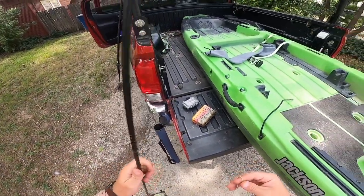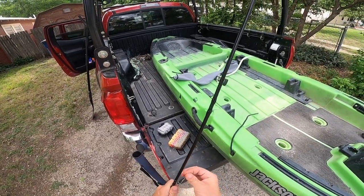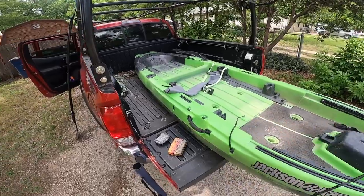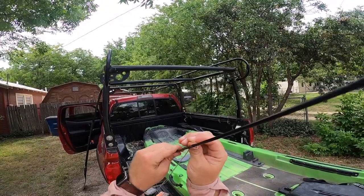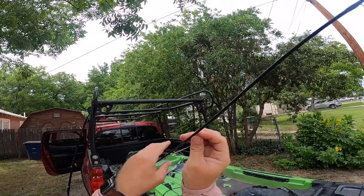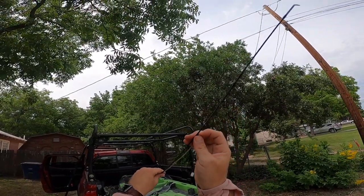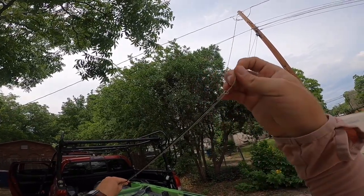I've been wanting to do a Rio Grande cichlid specific video for a while now. I think I've just been waiting for real spring weather when they're pretty eager, so that's what I'm going to do today. I'm going to go right for a hopper-dropper type setup and go from there.